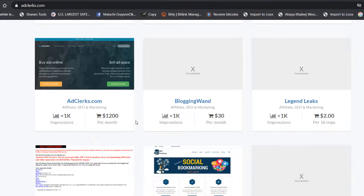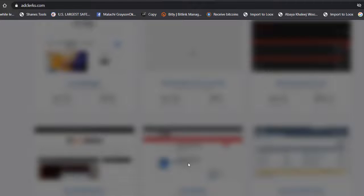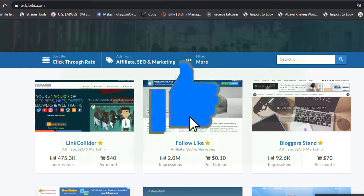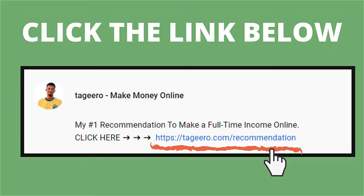I hope you guys liked this and can see the value in it. Give this a try and let me know in the comments. Make sure to like and subscribe. If you're looking to make a full-time income online, there's a link in the description — that's my $10,000 per month affiliate marketing guide. I'll send everything via email. I'll see you guys in the next video.